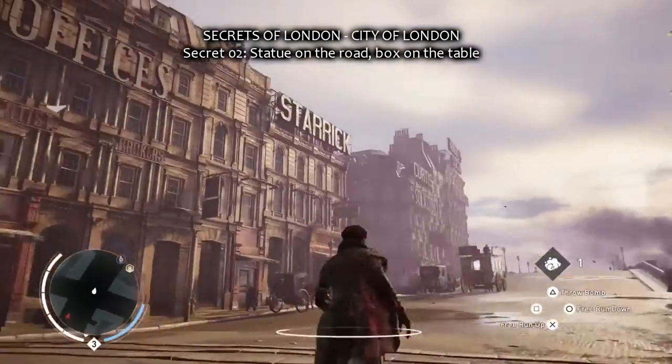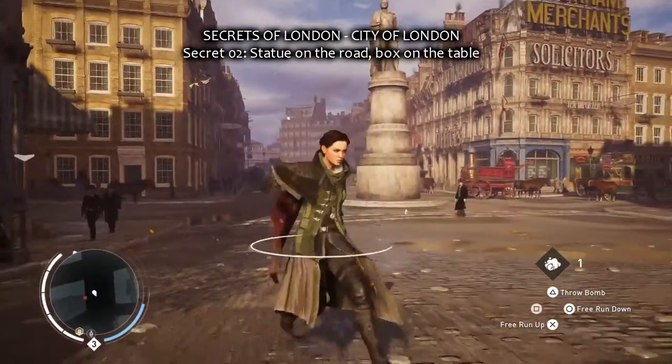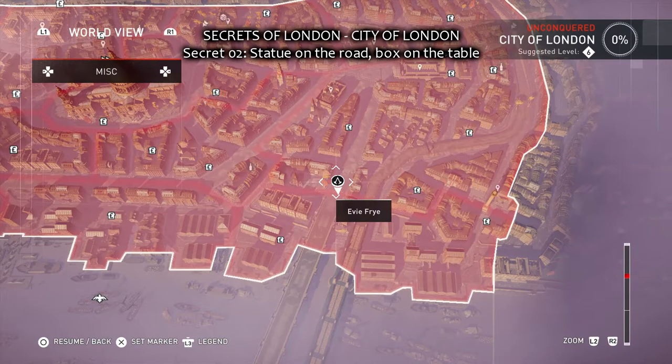For the next one, Secret number 2. There's a huge statue in the road with an Abbot's advertisement in the hint picture. And that's where it is, in the southern corner of the City of London.